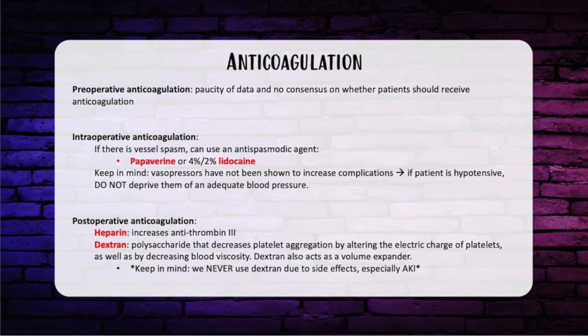Post-op anticoagulation: heparin is used to increase antithrombin 3. Dextran is a polysaccharide whose mechanism of action involves decreasing platelet aggregation by altering the electric charge of platelets, as well as by decreasing blood viscosity. Dextran also acts as a volume expander. Keep in mind, we never use dextran because it has so many side effects including acute kidney injury, but it is still on the in-service — either as a distractor or you could be asked about the acute kidney injury or its mechanism.